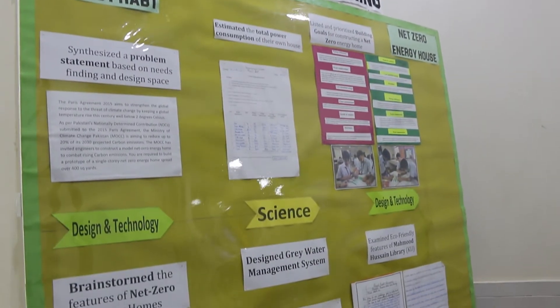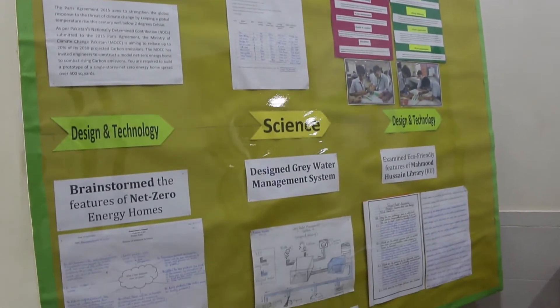Then we were able to identify solutions by following the processes of analyzing, thinking, designing and then creating. Here, new ideas, thoughts and discoveries come into being. We don't just say it here — we do it.